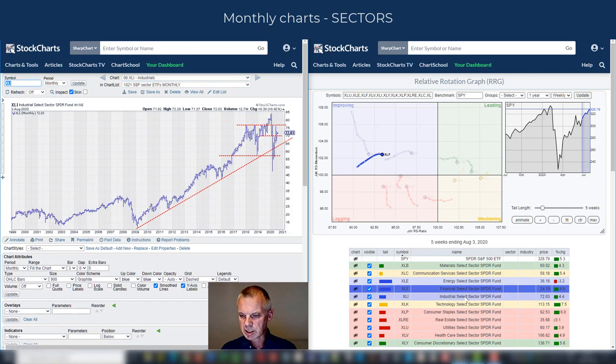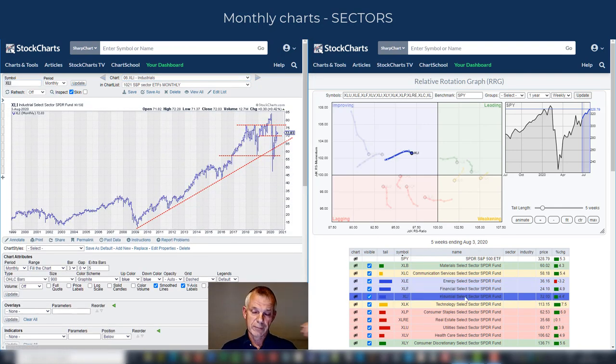Industrials was the sector that looked good at the start of last week, but you can see it's now starting to roll over inside improving. On the monthly chart, it's well below its all-time highs and will probably have a lot of difficulty pushing higher. That's causing the weakness already emerging over the last couple of weeks on the tail. I wouldn't be surprised if it continues to roll over back down towards the lagging quadrant in coming weeks, especially with that daily tail already moving sharply down.